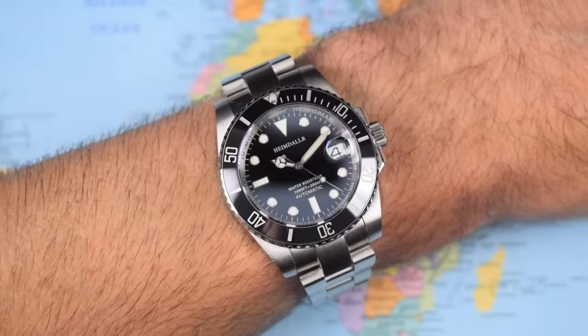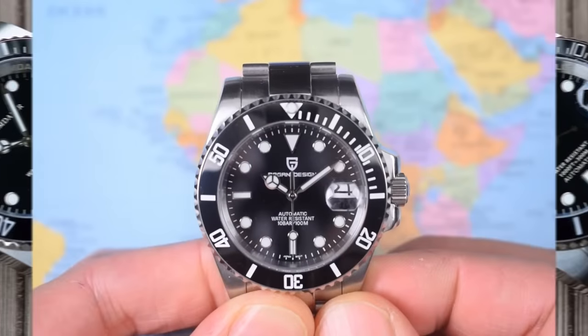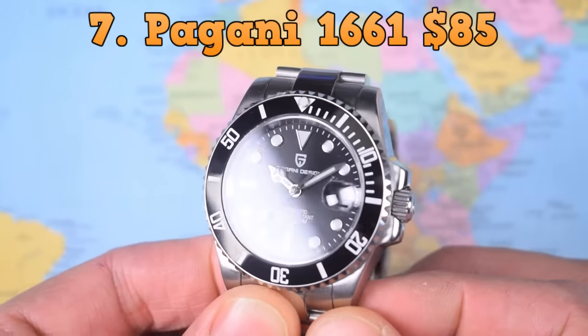If you're intending to buy the Heimdaler and put it straight onto a NATO strap or rubber strap, then maybe there's an argument for it. But if you're a bracelet person like I am, this is the worst bracelet on today's roundup, hence its poor placing at number 8. At number 7, there had to be a Pagani on the list — they really are the masters of copying other people's homework. This one they call the PD1661.